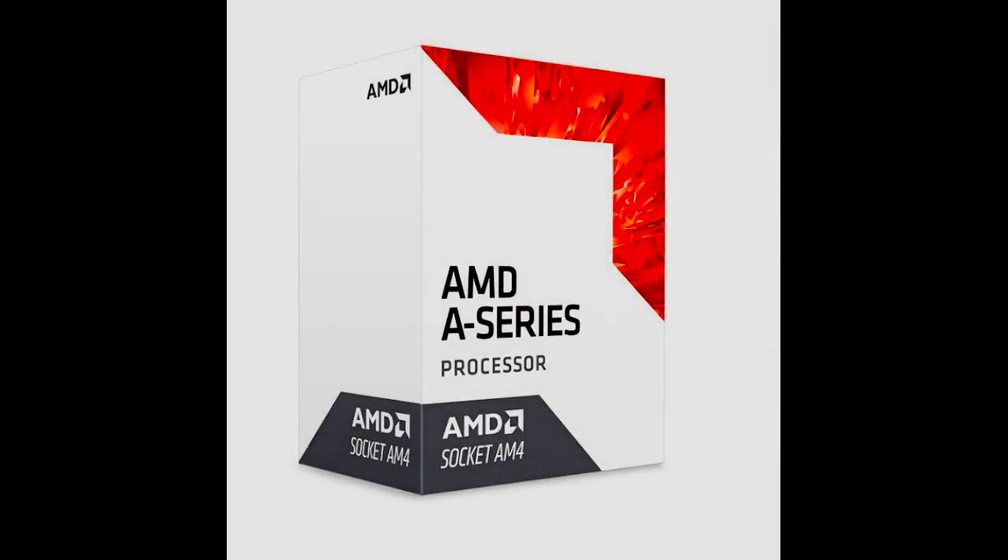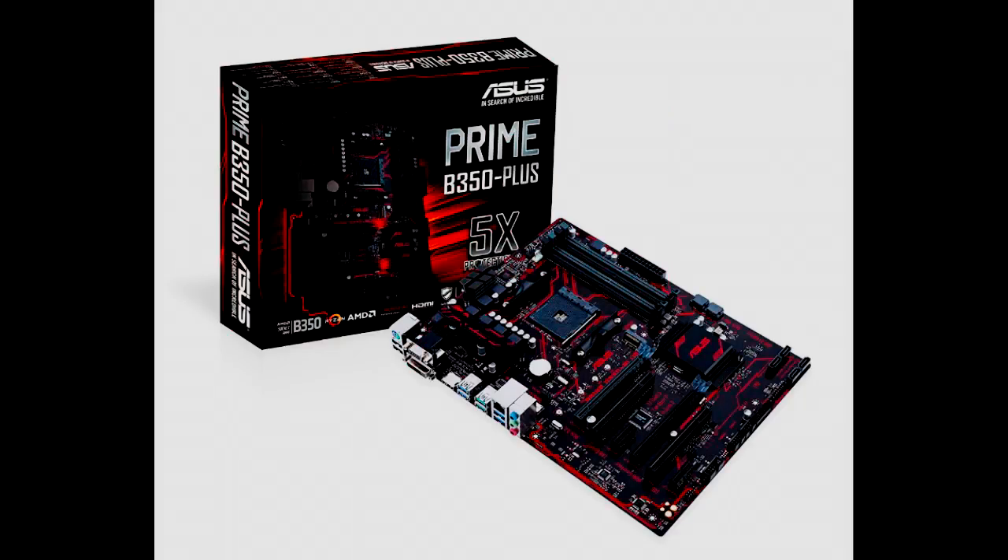Starting off this PC build is the AMD Athlon X4950. The reason I'm choosing this processor over all of the Ryzen processors out there is because it's the cheapest processor you can get on the AM4 platform. Its stock core frequency is 3.5 GHz, the turbo boost frequency is 3.9 GHz, and it can be safely overclocked to 4.1 GHz, but I suggest overclocking it to 4.0 GHz.